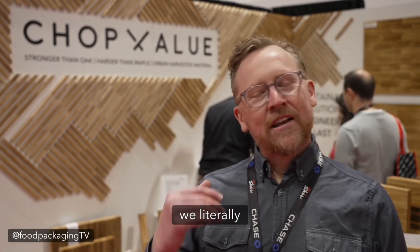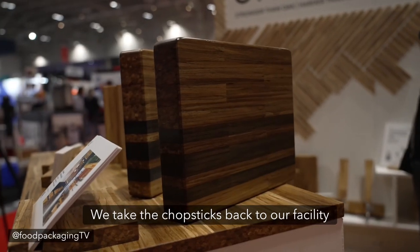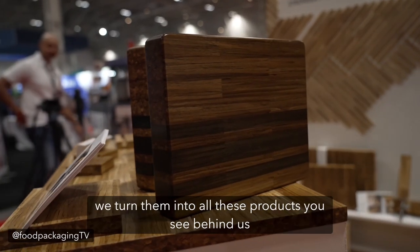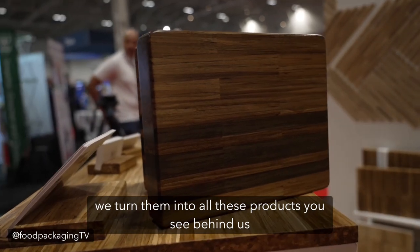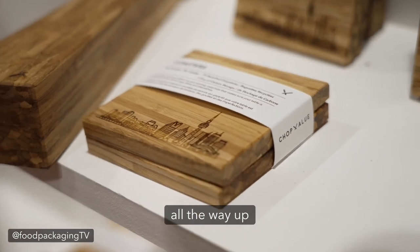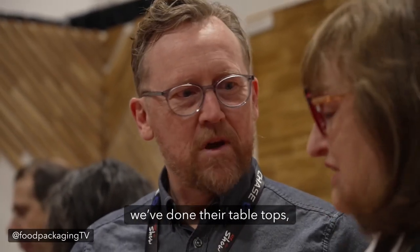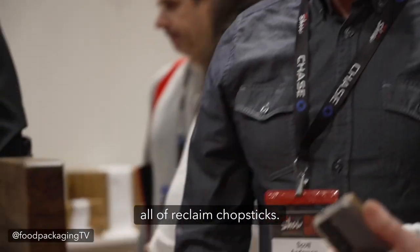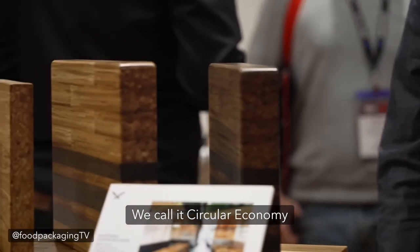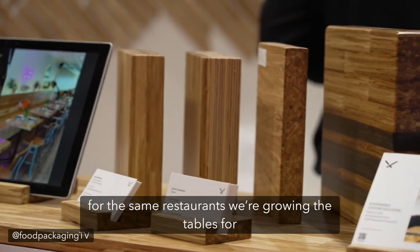What we do — we literally go around restaurants here in the Toronto area and we collect chopsticks. We take the chopsticks back to our facility, we process them, we turn them into all the product you see behind us. We do anything from charcuterie boards and coasters all the way up to full-on table tops in a restaurant. We've built out restaurants where we've done their walls, their table tops — all of reclaimed chopsticks. We call it circular economy, and in some cases we're collecting chopsticks from the same restaurants we're providing the tables for.